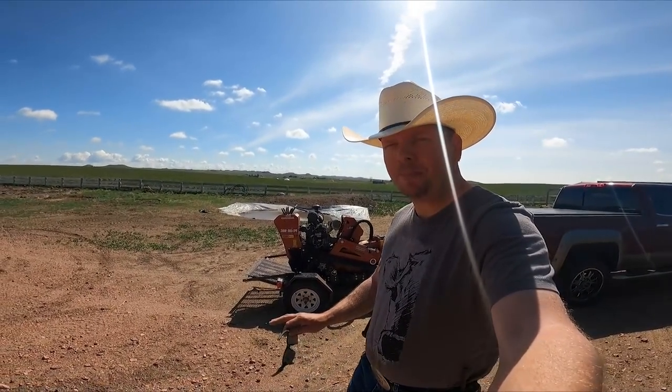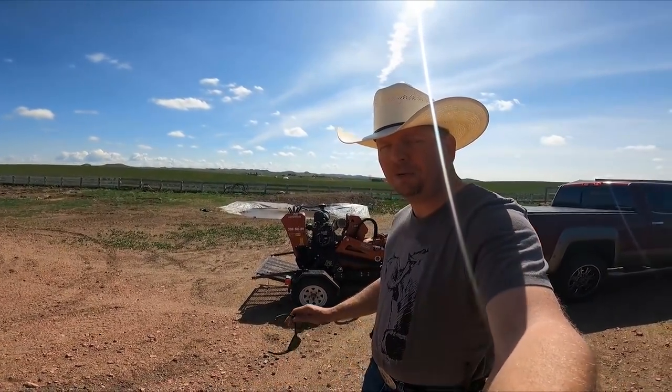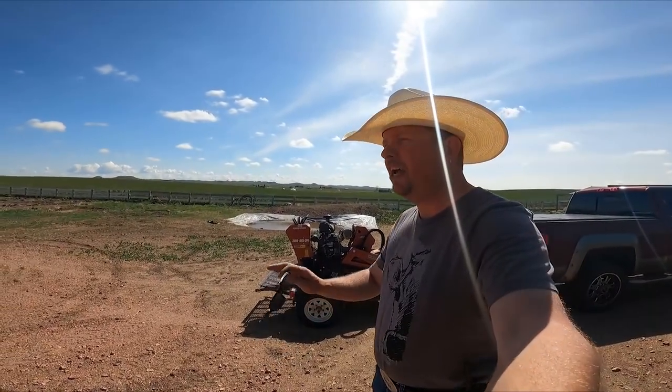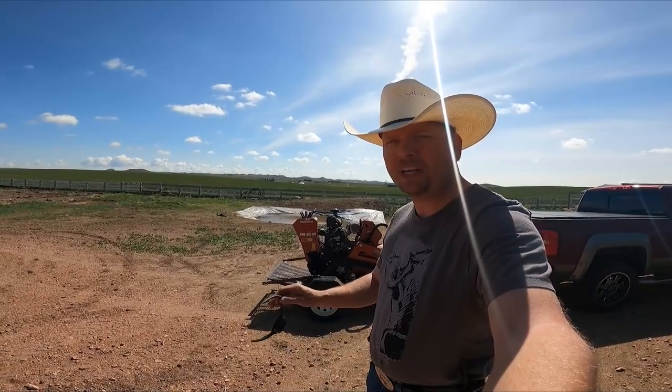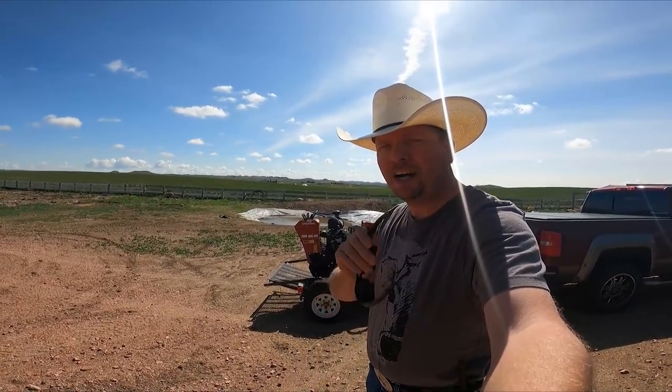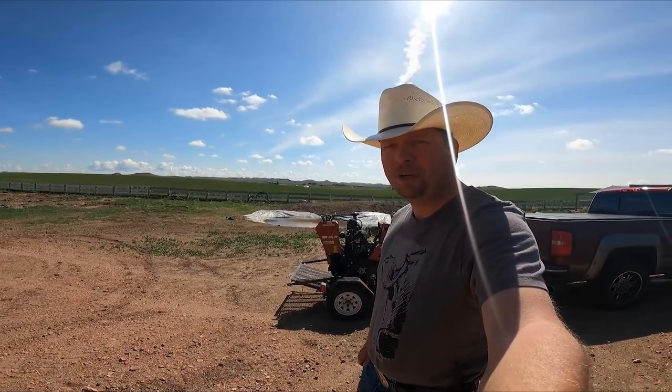Hi, I'm Mike and today we've got lots of prep work for fencing to be done. Today on the ranch, Beckart is going to be showing up and putting in brand new deer fencing for us this week, but we've got lots of work before we could even get to that point. So stick around, this is Our Wyoming Life.